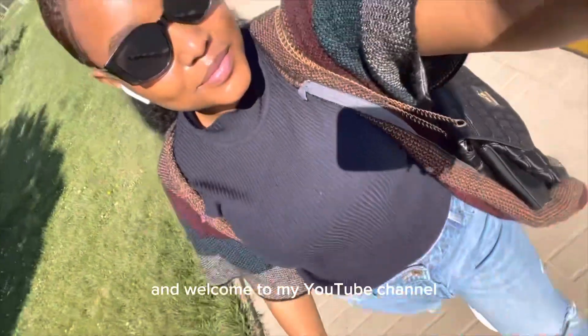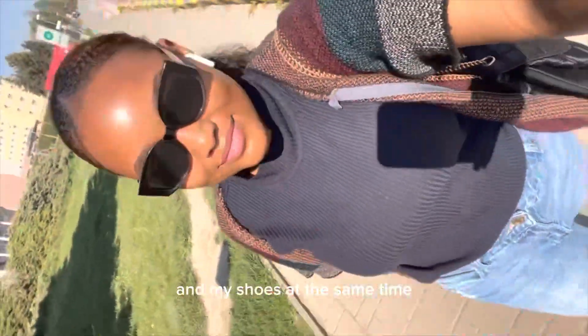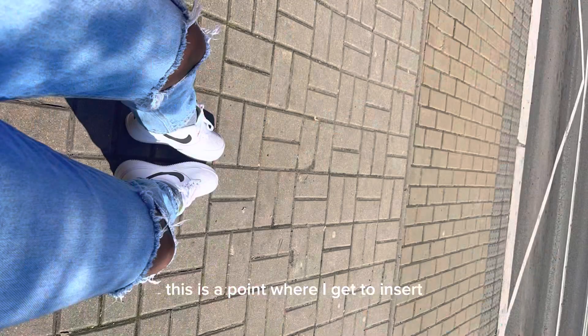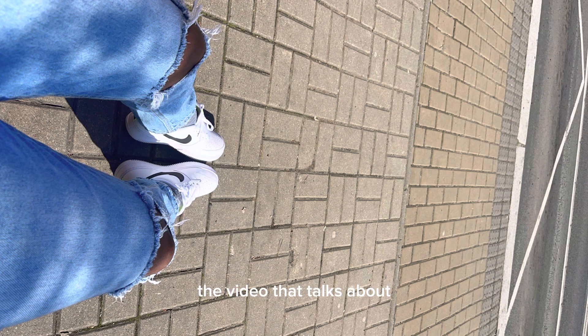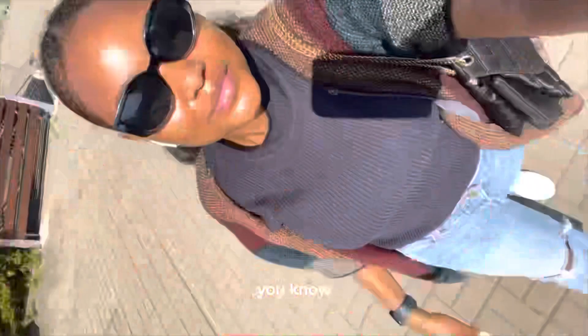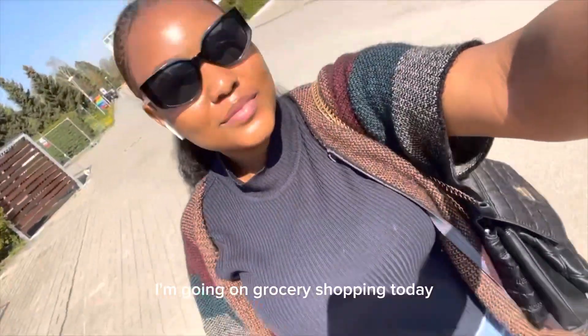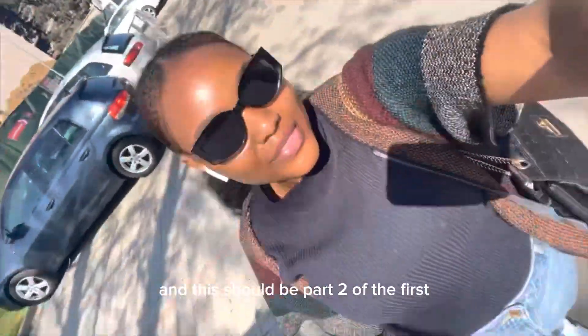Hello everyone and welcome to my YouTube channel! Today it's sunny and I was trying to show my face and my shoes at the same time. This is a video about how you shouldn't keep your favorite shoes for the best moment of your life — because of the way next of kin is. Anyway, I'm going grocery shopping today and this should be part two of the first vlog I dropped.